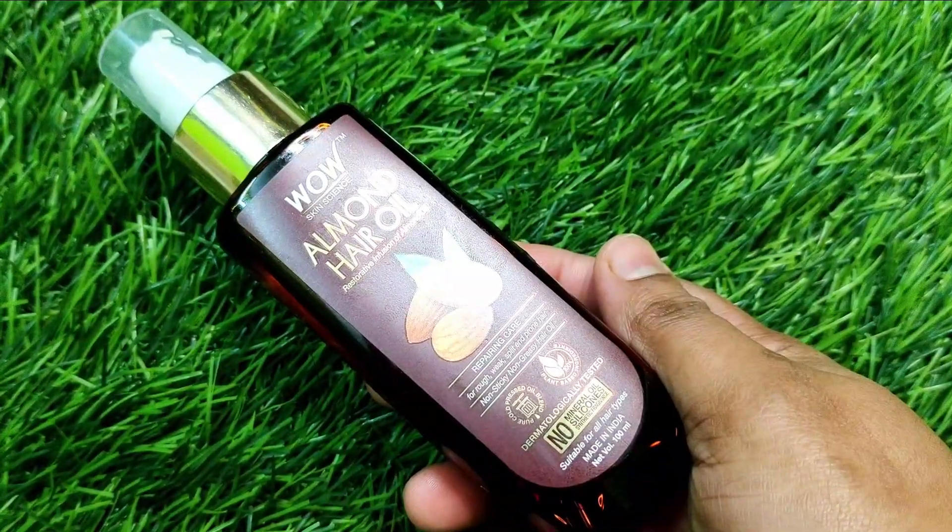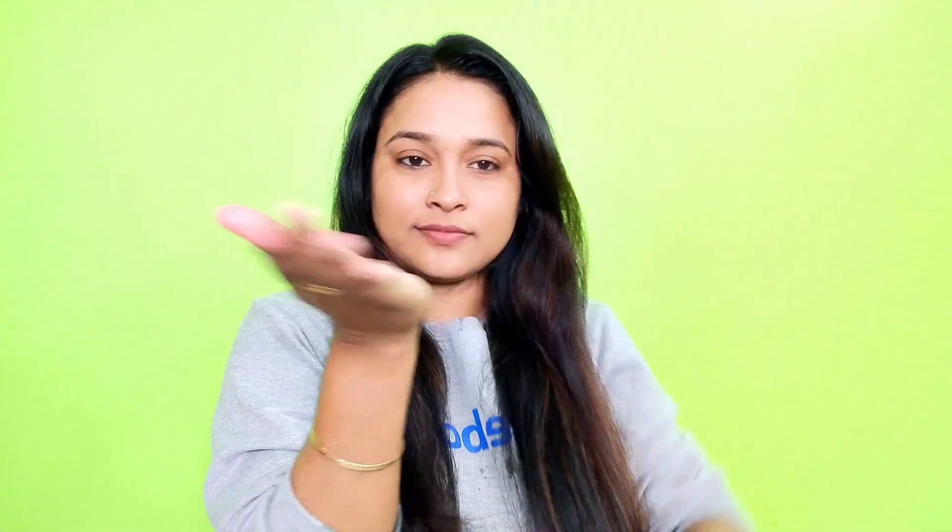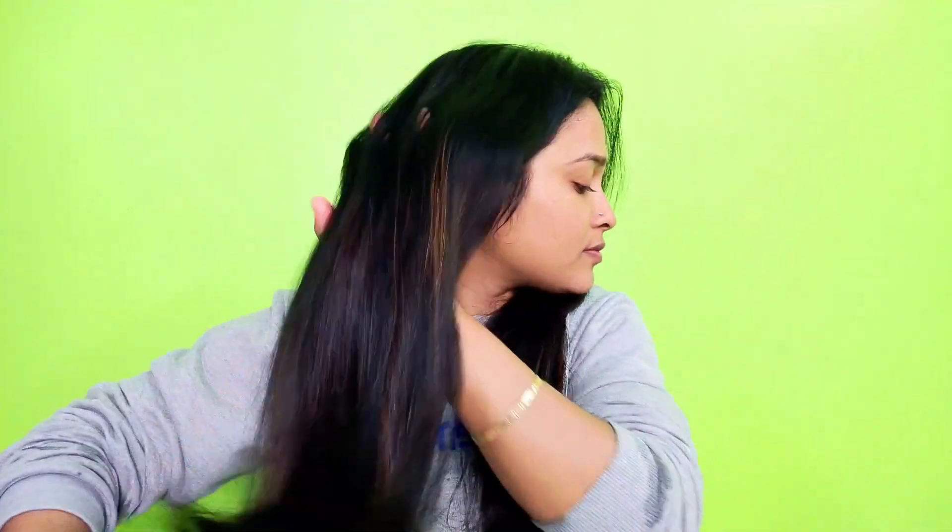One thing I really like is the pumping bottle — if you have a pump bottle hair oil, it will be very easy to use. I am using one or two drops to nourish. I apply the serum to the ends and also through the whole hair. This oil is a non-greasy formula and will not make your hair sticky or oily. It contains sweet almond oil, Moroccan argan oil, coconut oil, extra virgin olive oil, castor oil, and lemon essential oil. It will be very good to nourish and repair the hair.